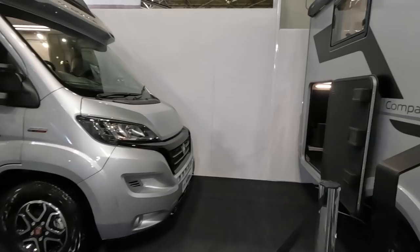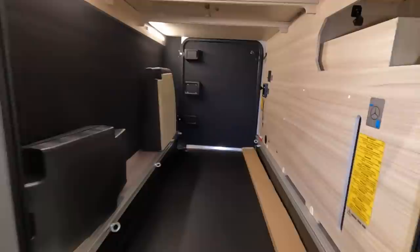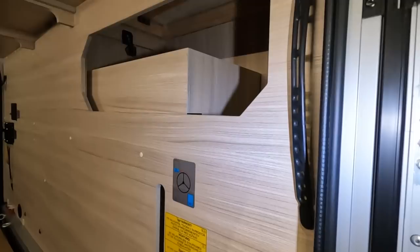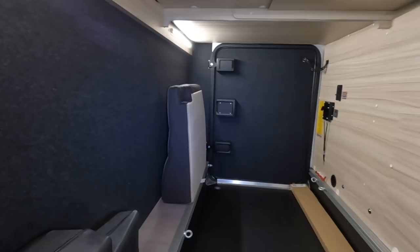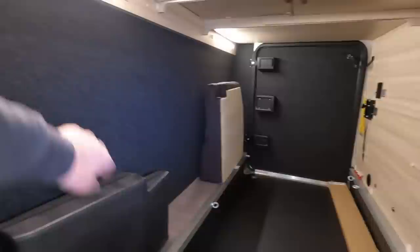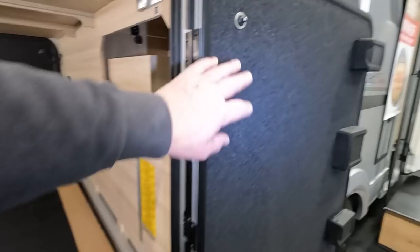Let's have a look at the garage — it's not bad at all, very well lined. There's 12-volt and USB points, tie-down straps with proper eye hooks, and a wheel nut kit. The garage doors are lined as well. A lot of vans suffer from condensation in the garage, so lining them is probably why they've done it — normally it's just plain plastic.